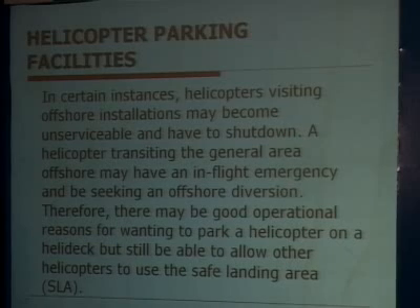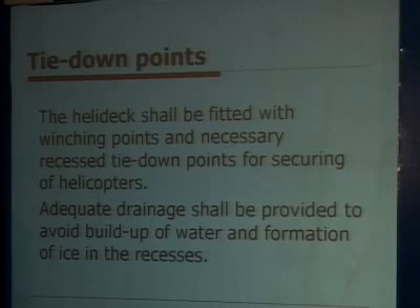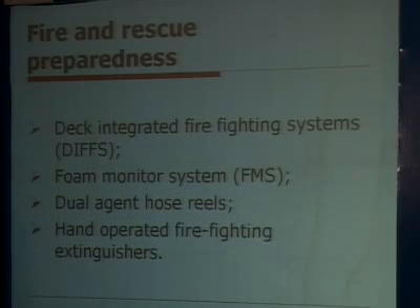Parking facilities may be needed to provide space for an additional helicopter in case one has trouble and another must be brought in. A heli deck motion monitoring position should be available. Proper lighting and heli deck markings on the platform are required per rules. Auxiliary equipment such as a bird deterrent system is recommended near the heli deck on normally unmanned installations. Tie-down points, adequate drainage, and a firefighting system should also be provided.